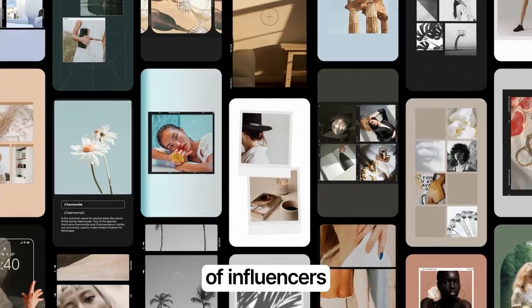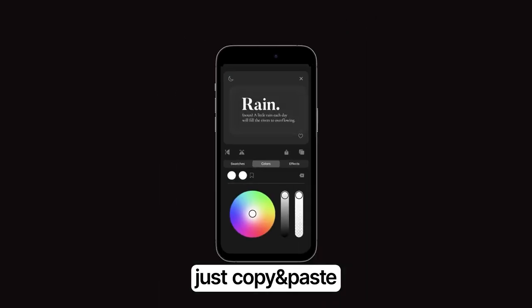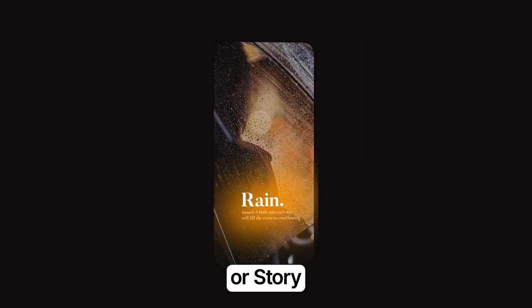Meet Infi, the best friend of influencers. Create outstanding Instagram Reels and Stories. Change colors and create your own color combination. Export any element to your social media. Just copy and paste the sticker to your Reel or Story.